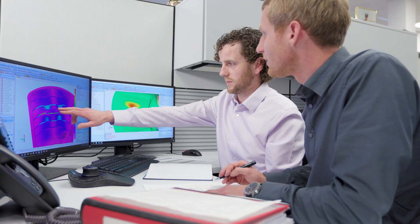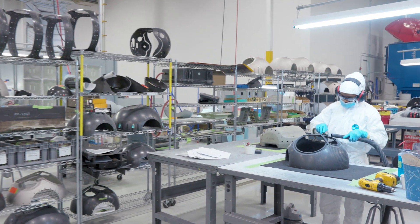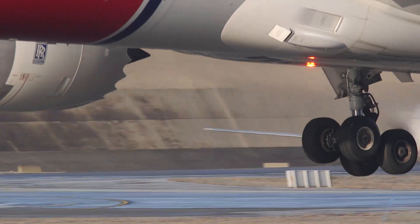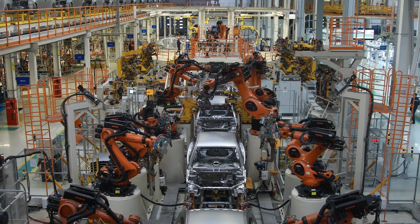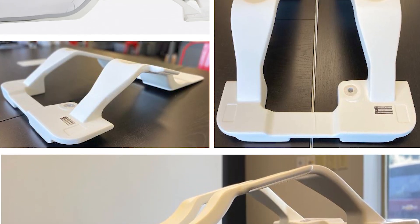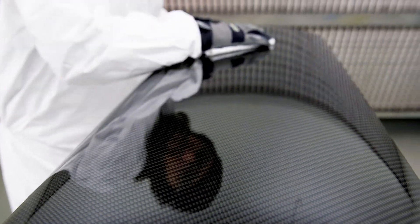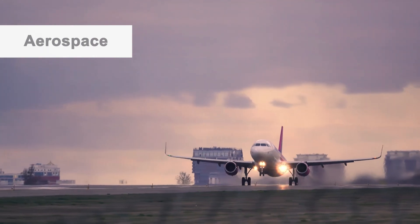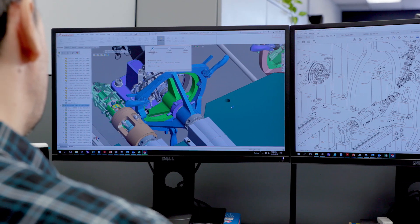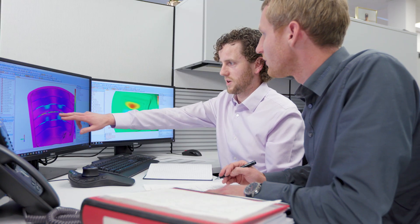Rompf Composite Solutions designs and manufactures some of the world's most complex and lightweight composite products, ranging from structural components for the aerospace, defense, and automotive industry, to patient supports for the medical industry, to sophisticated components for the high-end consumer products industry, drawing on years of experience converting metal parts to lightweight composites.